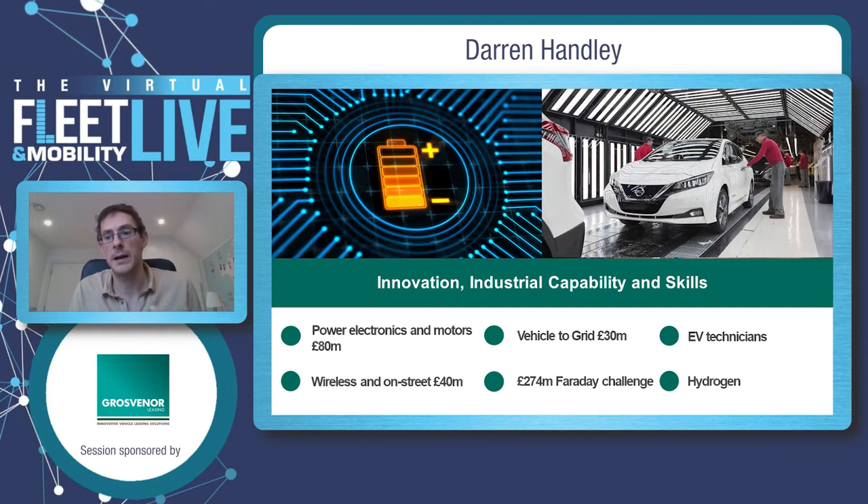On research, we're looking at wireless charging — we've provided funding to see how it could be done and the challenges around it. Vehicle to Grid is another future initiative that's important to fund and look into. The Faraday Challenge is looking at batteries, and we're also funding research into hydrogen technology.